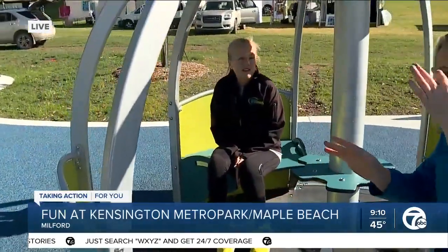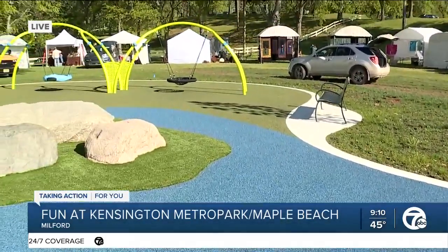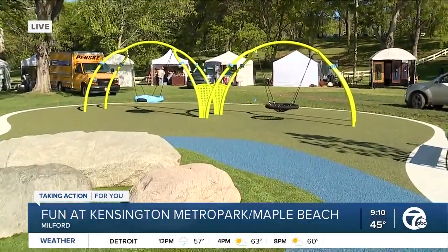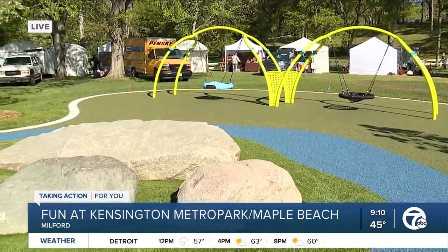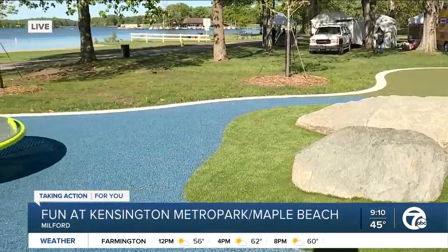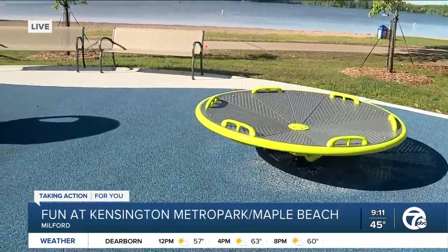And there are some elements to this playground that I haven't seen before. We've got some saucer discs instead of normal swings. Exactly — because they're easy for everybody to get on and experience being on a swing on a playground. It doesn't matter whether you have a special need or you don't. This playground is for everybody so everybody can play all together.